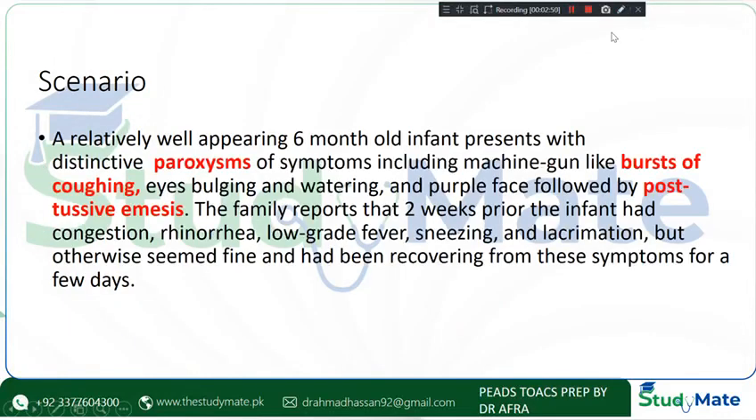A well-appearing 6-month-old infant presented with paroxysmal, machine-like bursts of coughing, eyes bulging and watering, and a purple face, with episodes so severe the child was forced to stop.